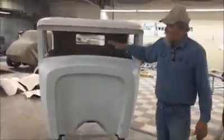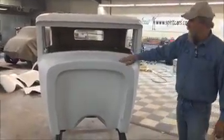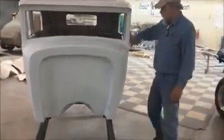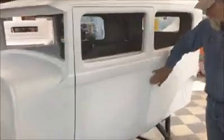This is our Model A version that fits on a Model A frame. Of course, this is Spirit's version of a Model A 3031 sedan — it's chopped. Like I said, the doors are flush mounted. You can see where they don't overlap; they're flush mounted.